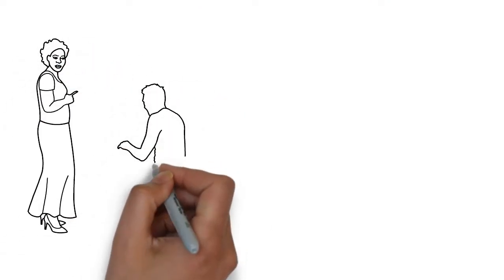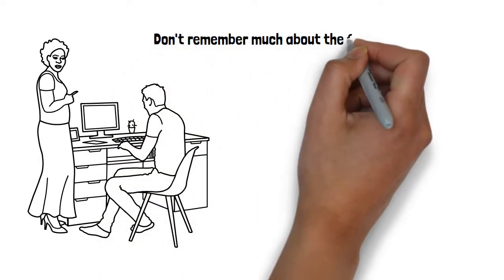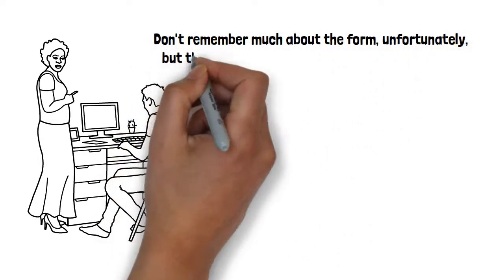Personally, I got this done two weeks ago — it's pretty easy. You just go in, fill out a form, give them your information, they photocopy your passport, and you're out in about 30 minutes as long as there's no wait.